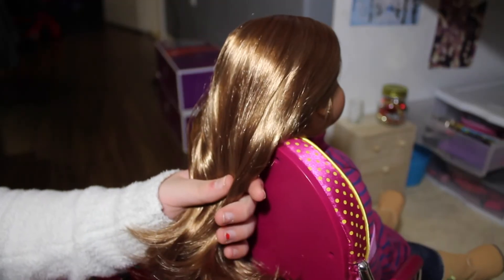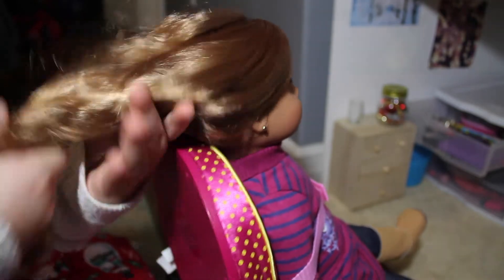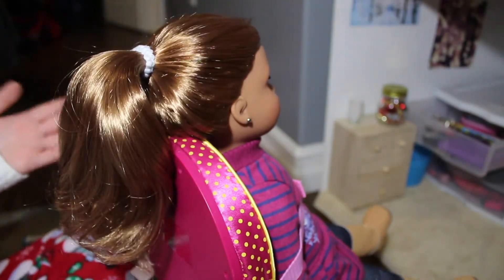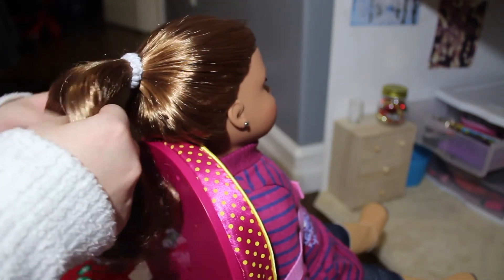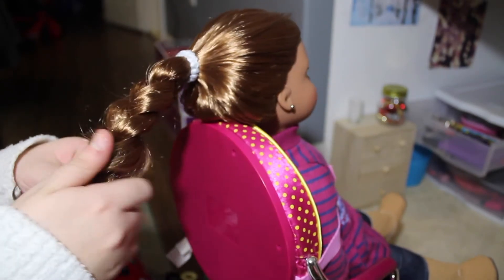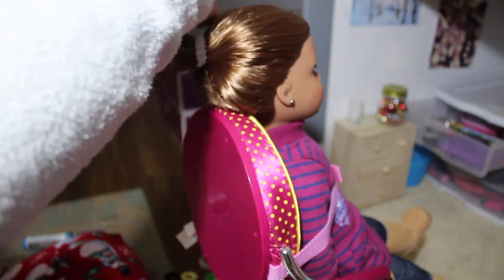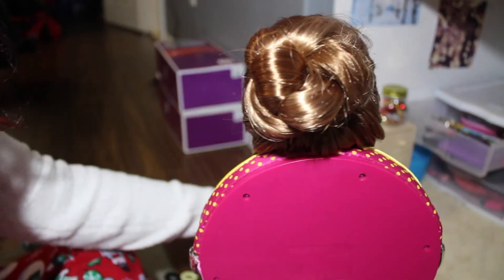First, take her hair and brush it all out. Depending on whether you want a high bun or a low bun, make a ponytail. I want a higher bun, so I'm going to make a higher ponytail. Now take the ponytail, separate it into three sections, and braid it. Once you're done with the braid, coil the ends so it won't come undone as easily, then wrap it around the ponytail and bobby pin everything in place.